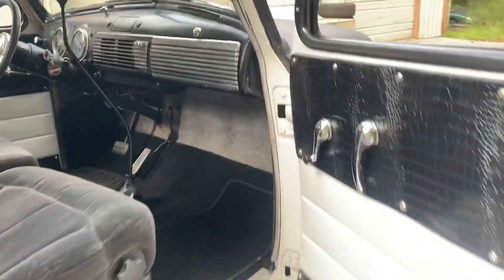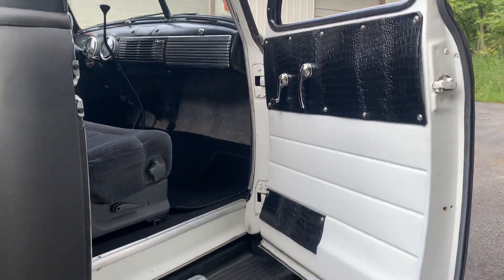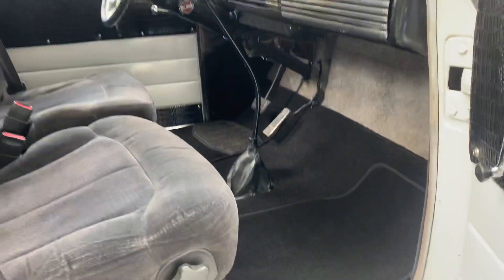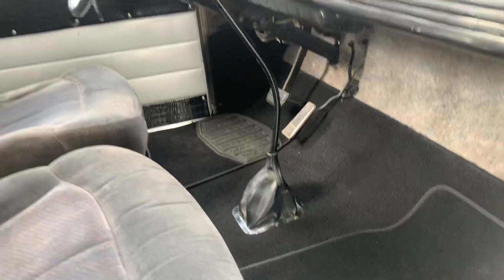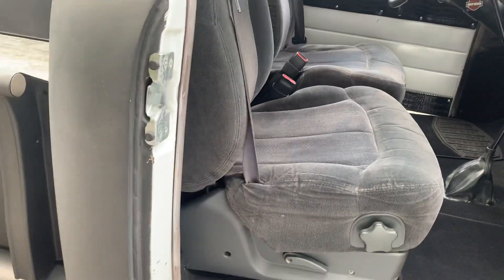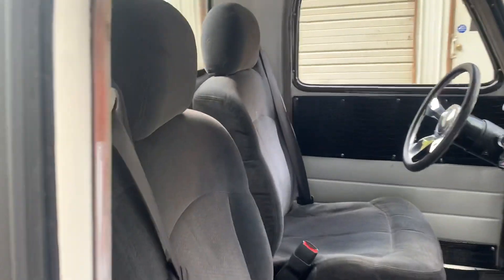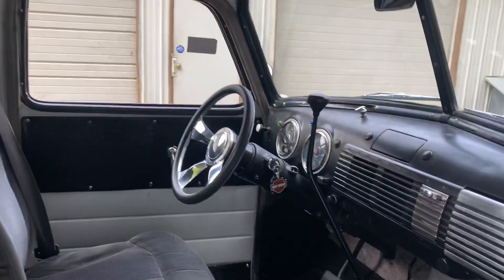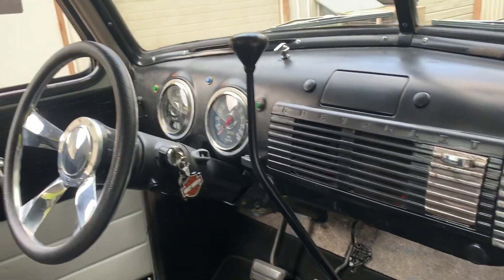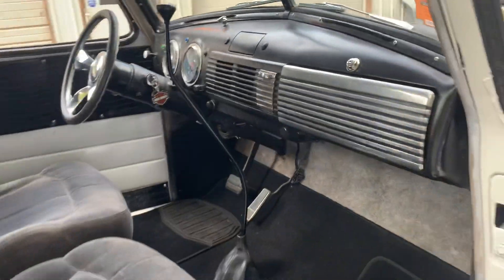Interior's finished pretty darn nice. Got these nice door panels. Kills mat insulation, new carpet. Some very comfortable Silverado buckets with integrated seatbelts. Low car shifter, tilt steering. A full gauge set — everything's hooked up and works. Windshield wipers hooked up and work.